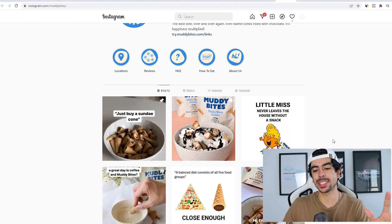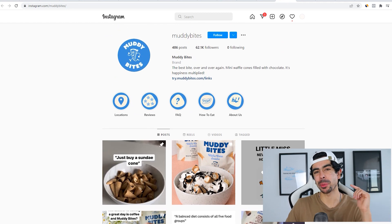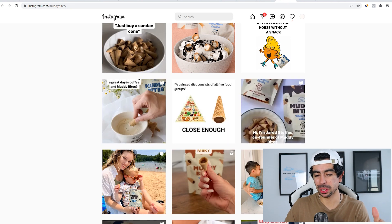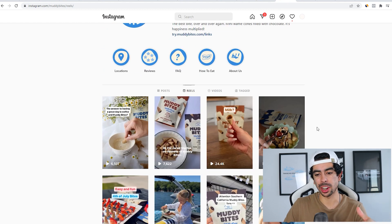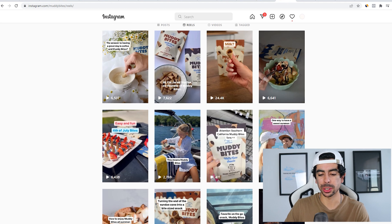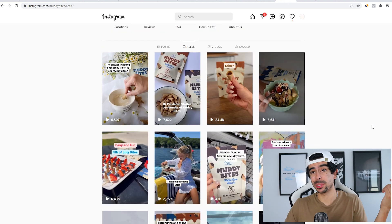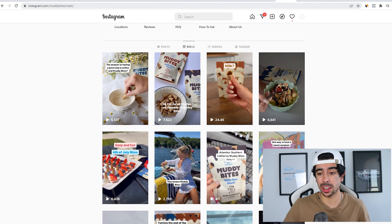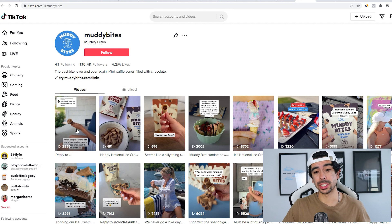Not too surprisingly, they're doing a lot of meme-type marketing. They know their demographic is younger, so they're really capitalizing on meme trends. They're also heavily capitalizing on the virality of Reels — one of the best organic strategies you can use is just posting a ton of Reels and TikToks. You can actually recycle the content between the two platforms.